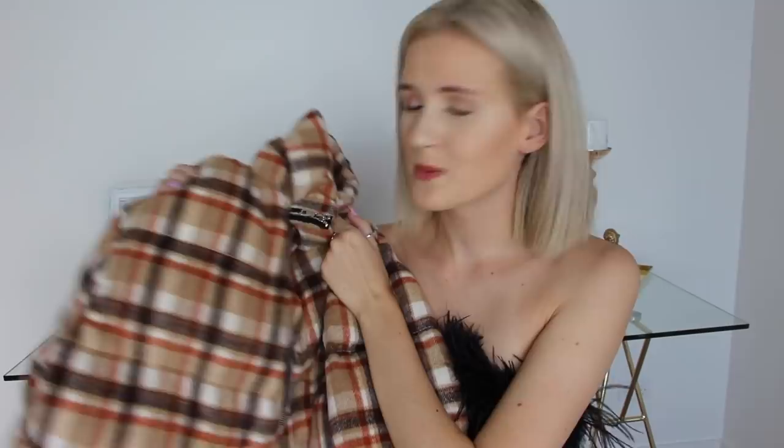It literally feels like a blanket which means it's going to be so comfy to wear. This caught my attention because the material looks like Burberry but it did not have Burberry prices — I love that. I just thought it would look really good with jeans and a top, but also it could look good with a dress. The possibilities are just endless.